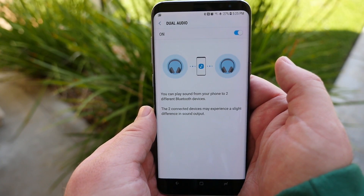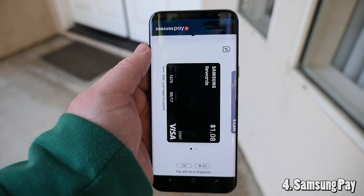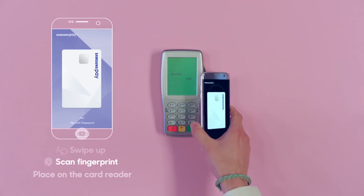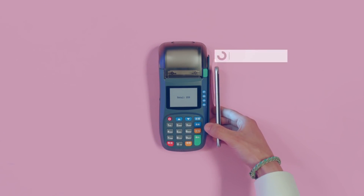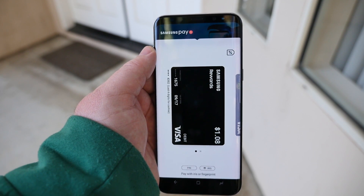Next up is Samsung Pay, which works the same as Apple Pay, but what sets it apart ahead of everybody in the industry is you can put your phone along where you slide your credit card at the point of sale, and it will work. It'll scan it, and you don't have to have your credit card on you. You cannot do that with an Apple phone.